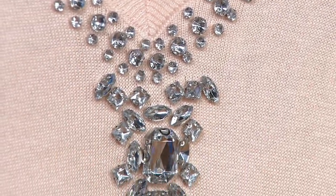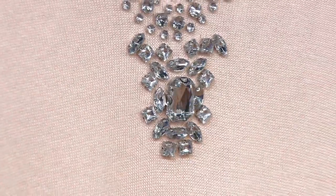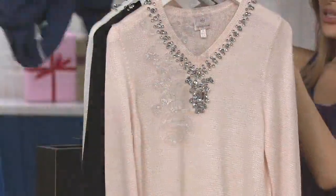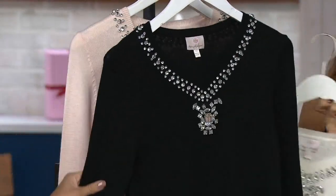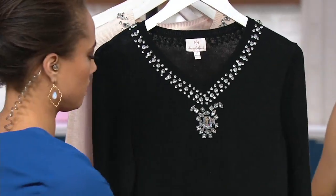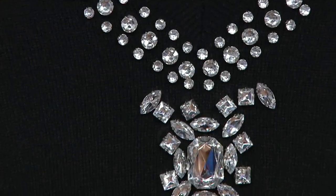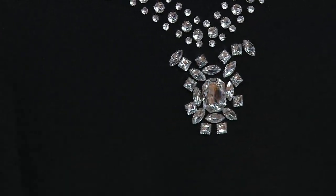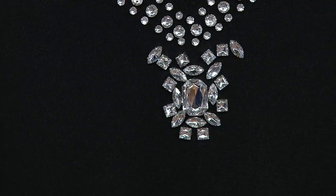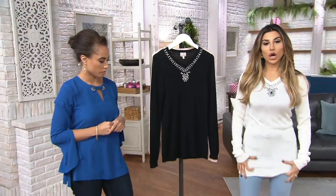I'm going to throw it on and go through the colors. Baby pink is last call — should I throw one on? Winter white in plus sizes is last call. We still have black from extra extra small through 1X. I threw on the winter white just to show you with jeans how long it is. Look — it's not some short little crop top; this is a nice long tunic length.